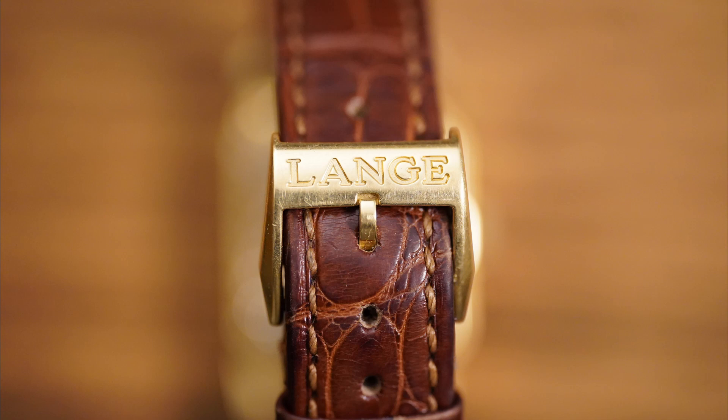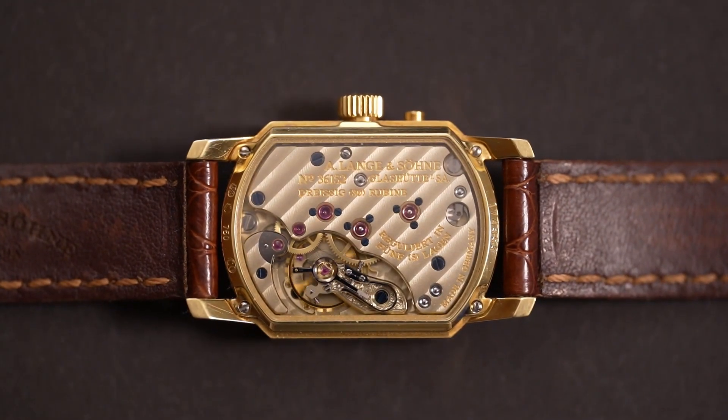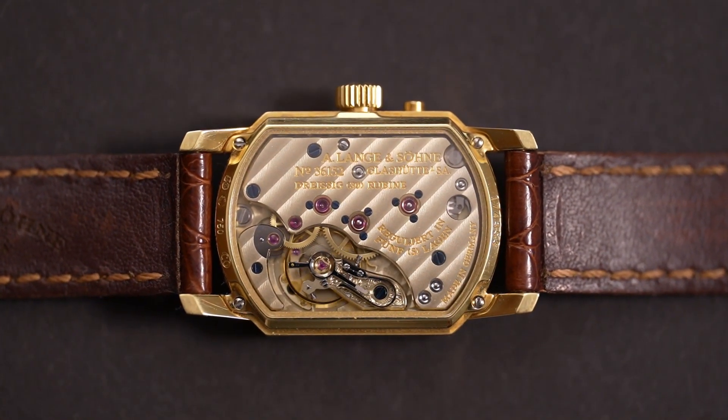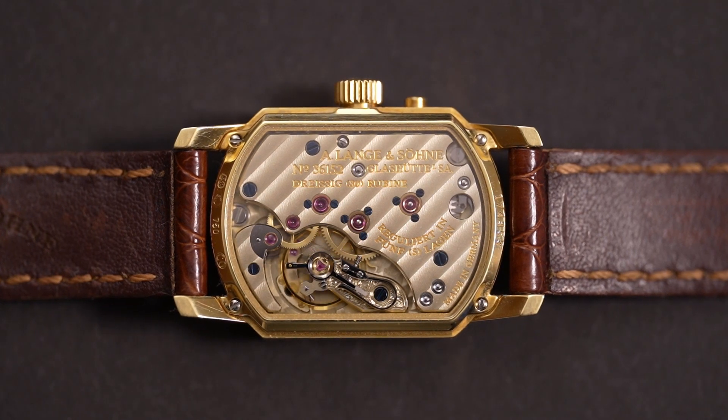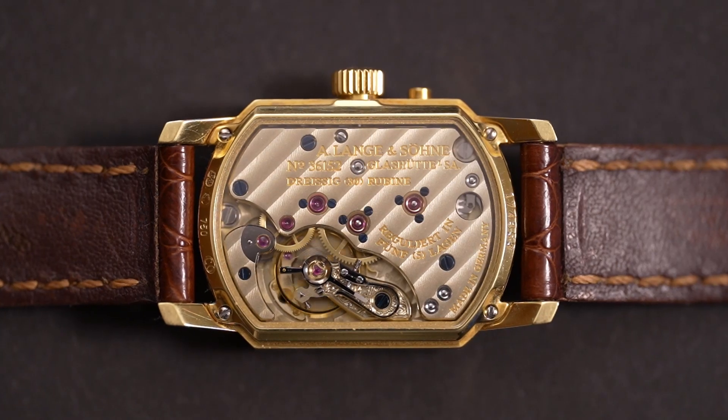The watch runs on the L911.4 caliber. Right now, after being used just a couple of times through the year and without any service, the accuracy is plus 6 seconds per day. Lange says regulating it to chronometer specs shouldn't be a big deal when sent in for a movement overhaul.